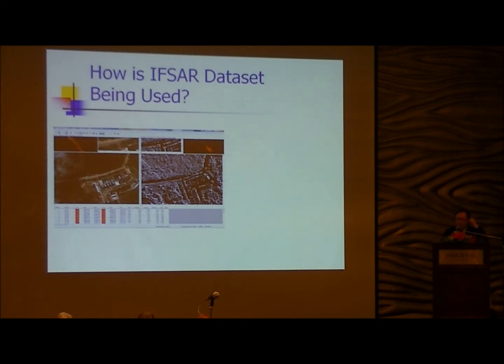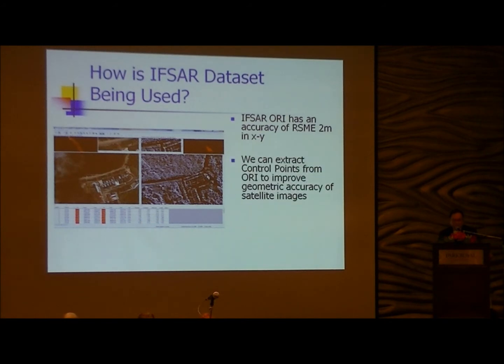How is IFSA being used in our projects? As you know, IFSA already has XY accuracy of about two meters. Because of that, we use it to extract control points from the SAR data. This is good enough in many cases to improve the geometry of satellite imagery. By using IFSA to extract control points, it saves a lot of time and money compared to sending surveyors to the ground. Now more than 70% of all control points are extracted from IFSA.